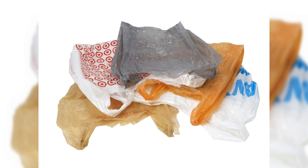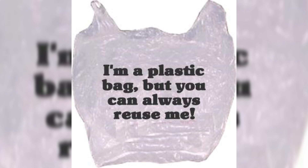No! Do not throw it away — it's reusable. Reuse it.